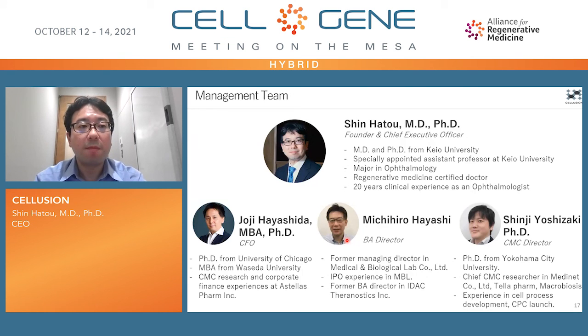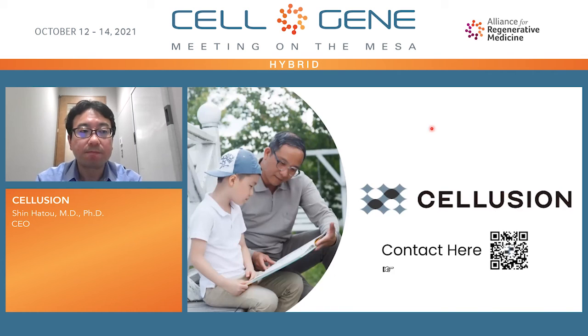Let me introduce my team members. I am Shin Hato — my background is as an ophthalmologist and corneal transplant specialist. Joji Hayashida serves as CFO; he has an MBA and previously worked at Astellas Pharma. Michihiro Hayashi is Business Development Director and has experience with IPOs, and Shinji Yoshizaki serves as CMC Director. The opportunity we see here is building a partnership. Please contact us through our website. Thank you.